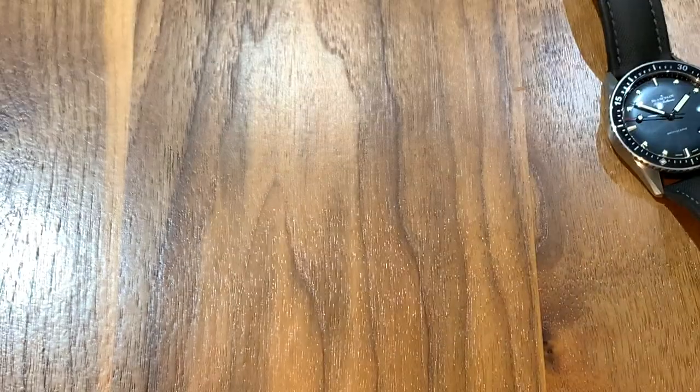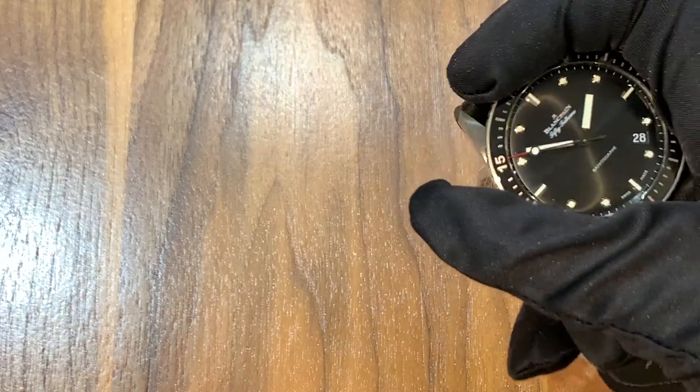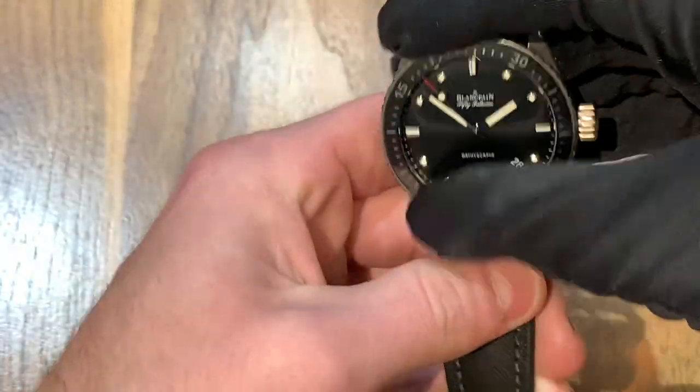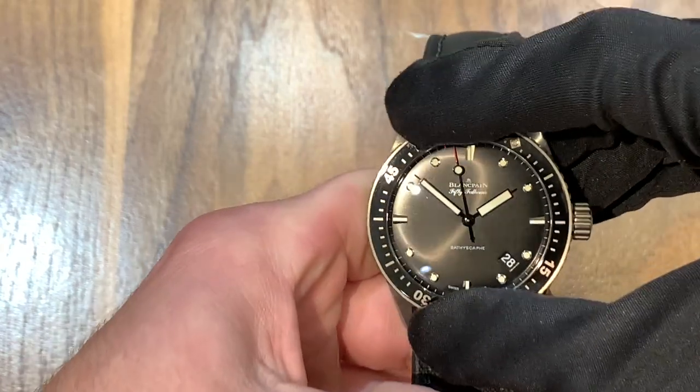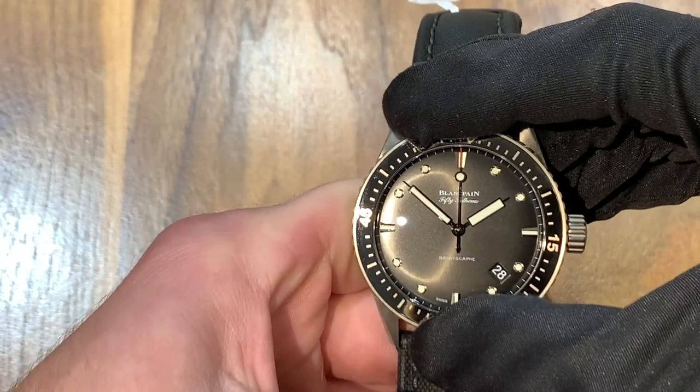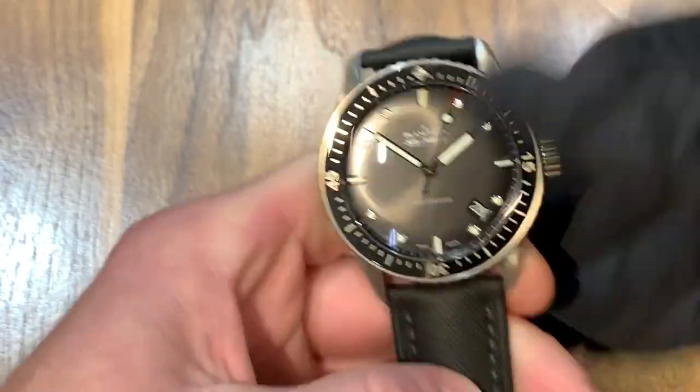The bezel feels a little differently than a Submariner — it's not as smooth, it's very clicky. So if you like that, that's good. The quality is the same; it's just a matter of personal preference between what you prefer with your bezel.